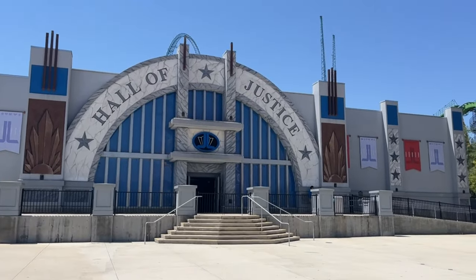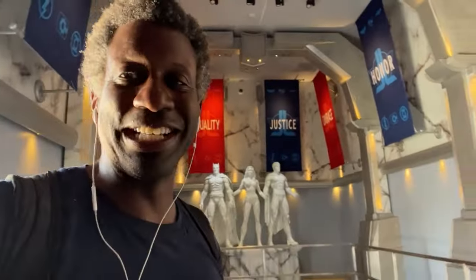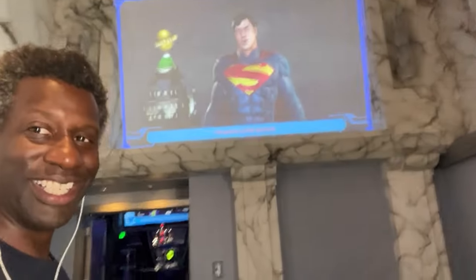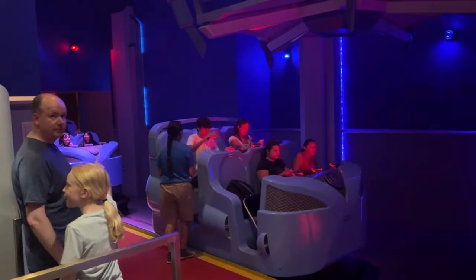Wow, is Hall of Justice actually open? I don't remember the last time I was at the Hall of Justice. They don't do that intro thing anymore, which I've always hated. Oh look, now the droid is moving. People going in. Reminds me of the Spider-Man ride. As far as dark rides go, it's all right.